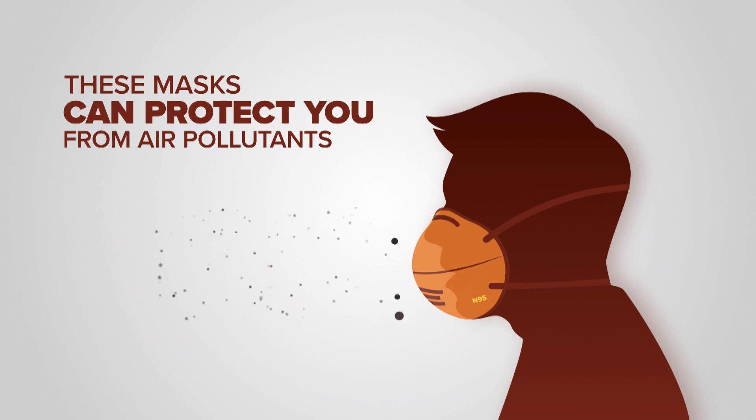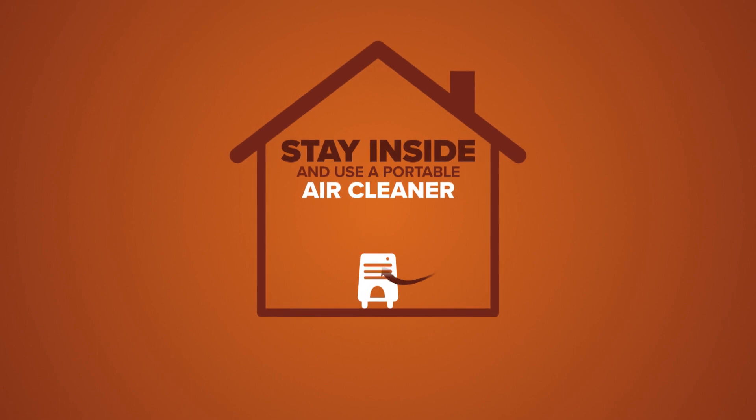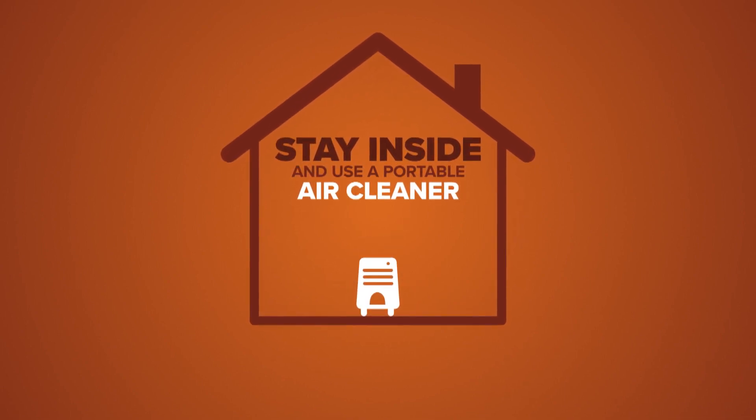These masks can protect you from the tiny particle pollutants in the air. The CDC recommends staying inside and using a portable air cleaner to protect yourself from wildfire smoke.